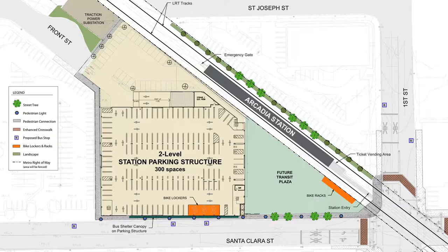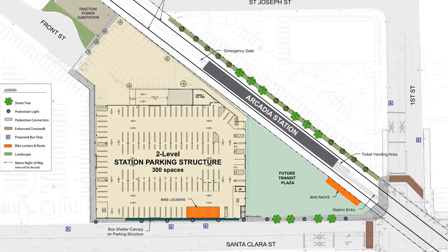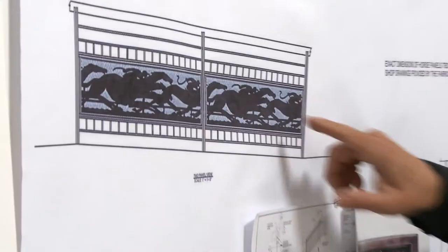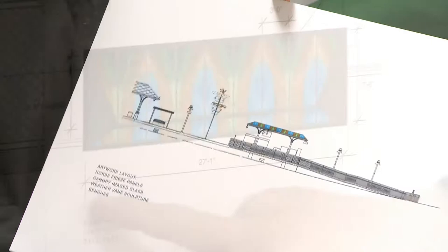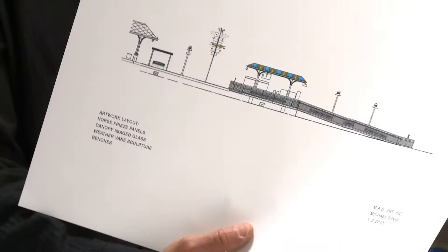The overall intent of the work is to unify the station, link it to the community, and create a pleasant environment. As you enter the station through the panels that represent the horse frieze and these cut-out patterns, you come to the canopy — the TVM canopy — with the etched image glass. The next experience is the weather vanes sculpture.